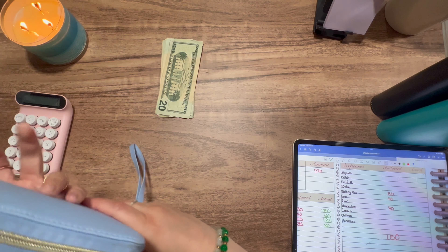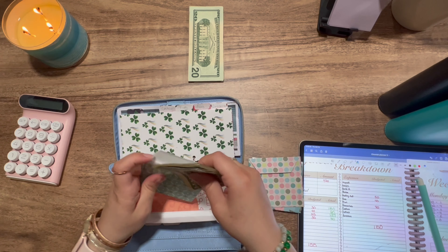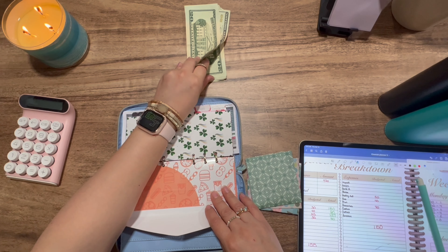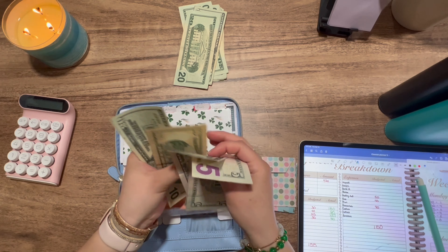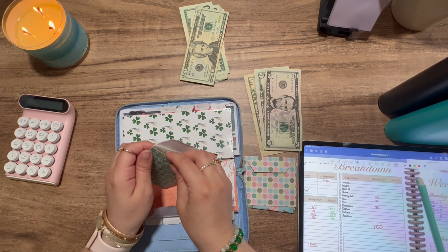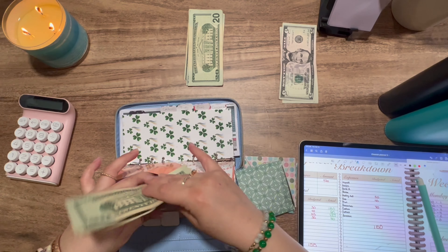Okay, so next we are doing our weekly binder. Let me put the credit card envelope to the side. First is eating out, and eating out is getting $50. The money that was in there I used, and I used the credit card. Counting: 5, 10, 10, 5, 10 — that's $20 right there. Adding it back: 20, 40, 50. So eating out is getting $50.